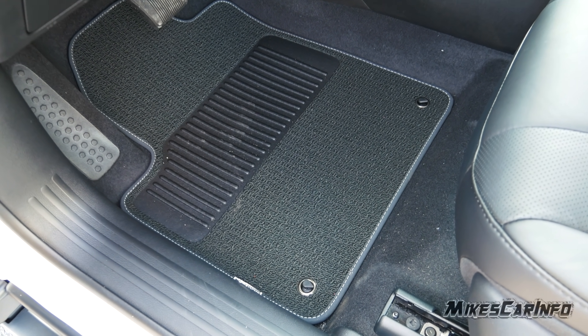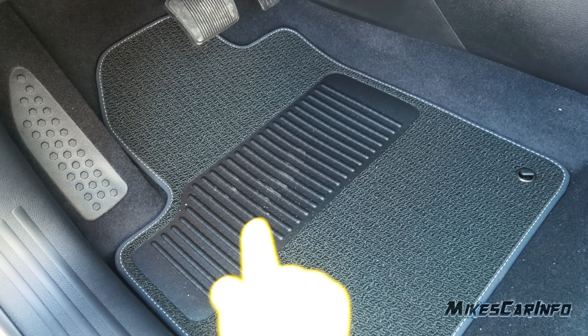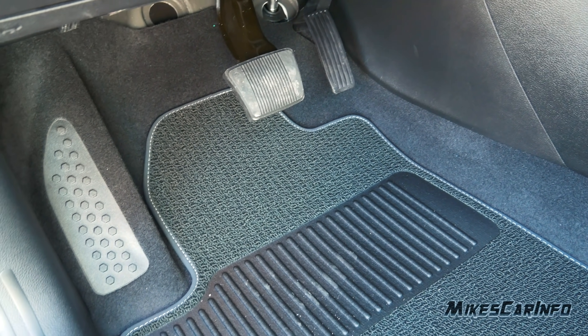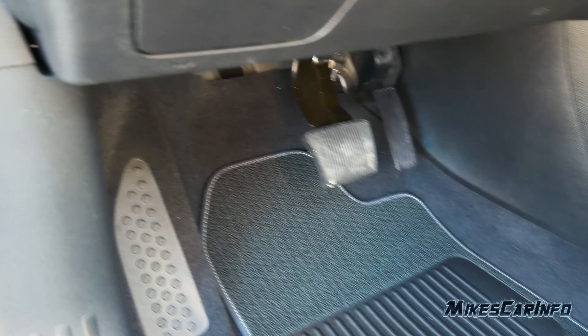Here's the floorboard in front of the driver's seat. The floor mat hooks in place — it's a Berber carpet with a little bit of protection. There's your accelerator and brake pedal, and a nice footrest on the left side. It has a little bit of protection but it's a pretty good-sized footrest. Let's take a look under the hood.